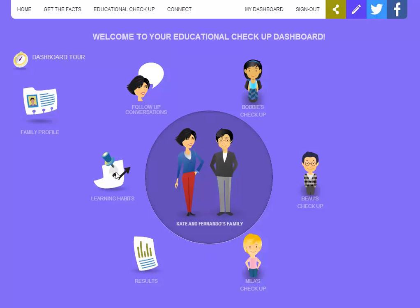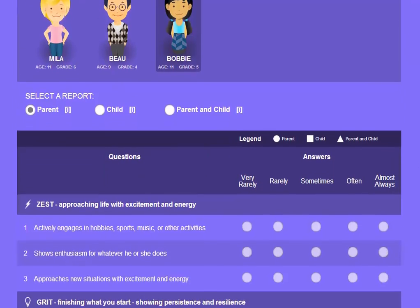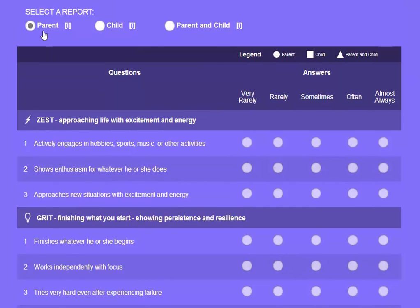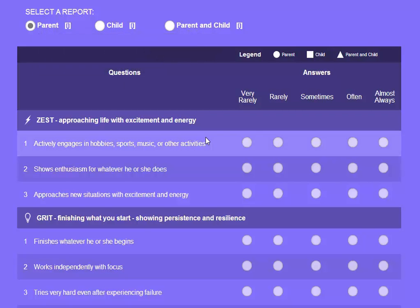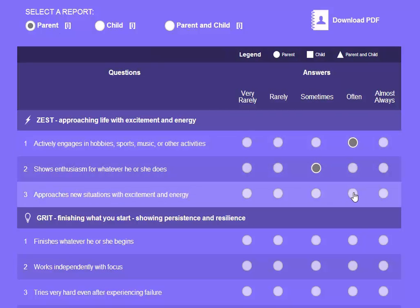Raise the Bar Parents offers you a learning habits survey. First you select a child — I'll take Bobby — and then I scroll down to see a series of questions which relate to character traits that have been proven to help contribute to success in learning in the classroom and in life. I can fill in these bubbles to answer questions, and the survey takes between 5 and 10 minutes to complete.